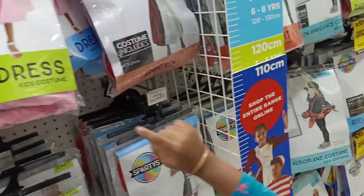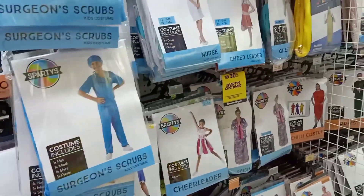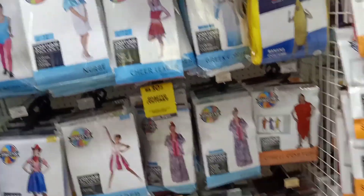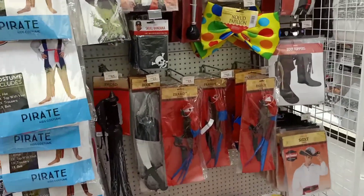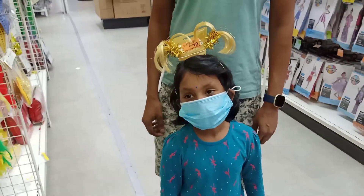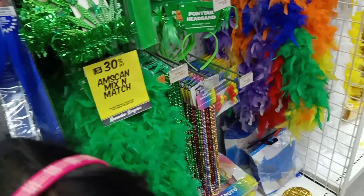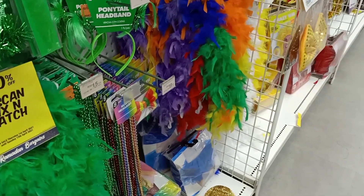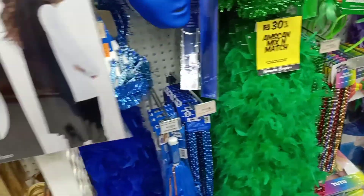You can buy costumes for kids — Spiderman, princess, animal costumes, monkey, superhero — a lot of fancy dress competition options. There are all kinds of costumes. You can also see colorful clips, face masks, etc., in different colors.